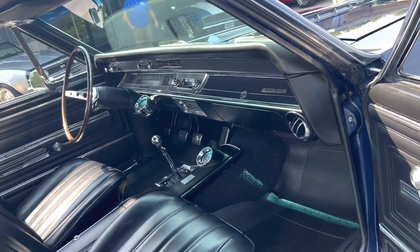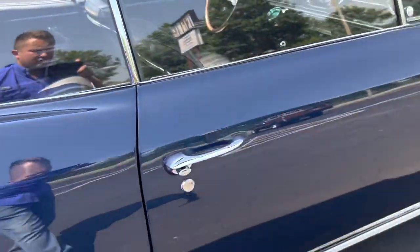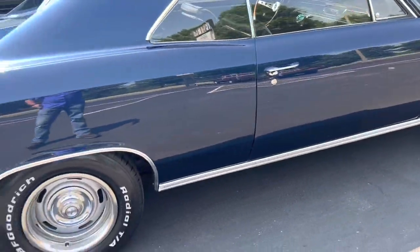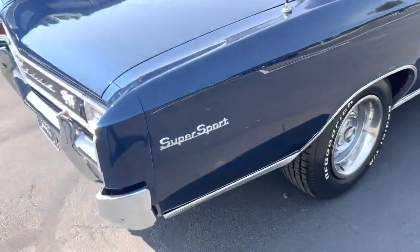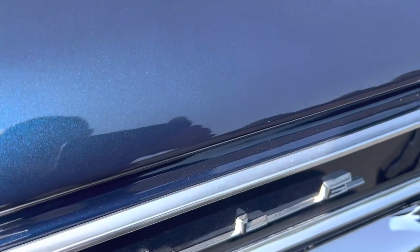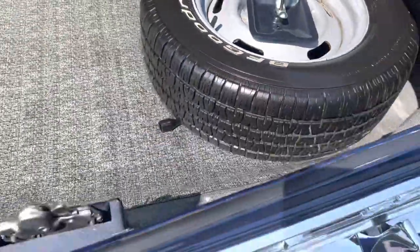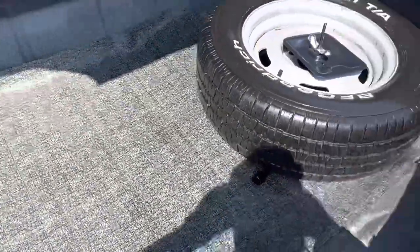Let's take a look inside the trunk here. Inside the trunk, it's finished with the spare tire and the trunk mat. All looks really, really good. Underneath the mat is in good condition as well — all nice and clean.